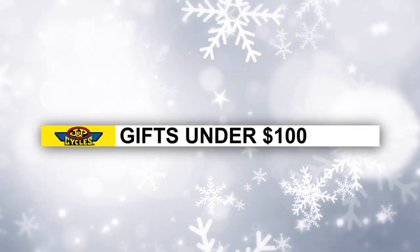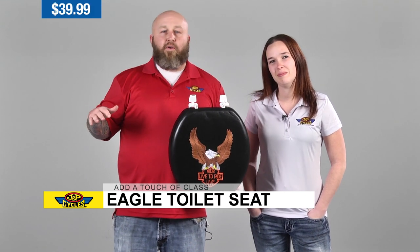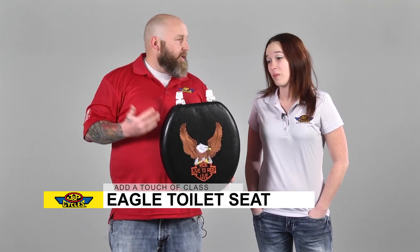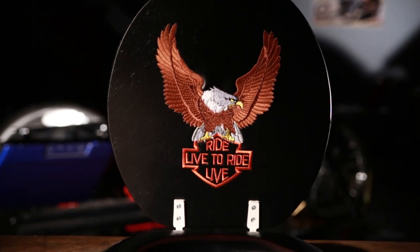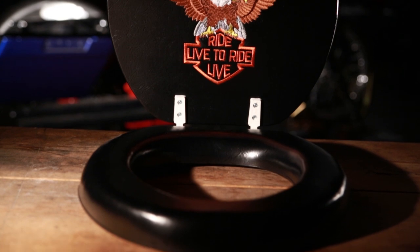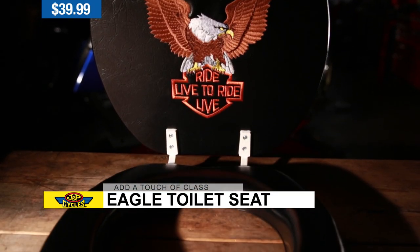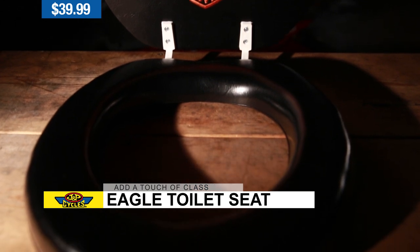For gifts under $100, you can't afford not to buy this toilet seat right here. Just for the person that has everything on their motorcycle — what else would you get them? Another plus about this: if you're going to throw up, this is much nicer and softer to rest your face on than a hard plastic lid. That's just in time for the holidays and that very special eggnog.